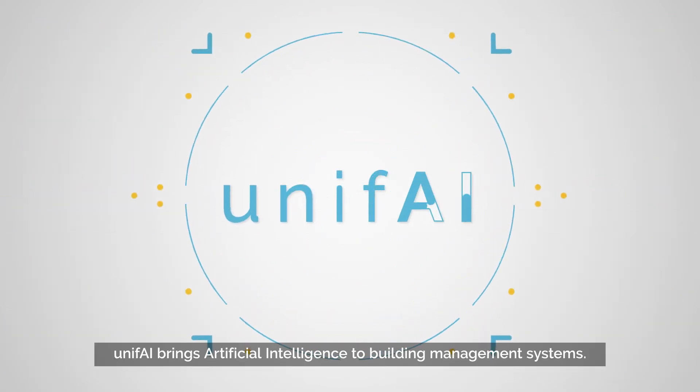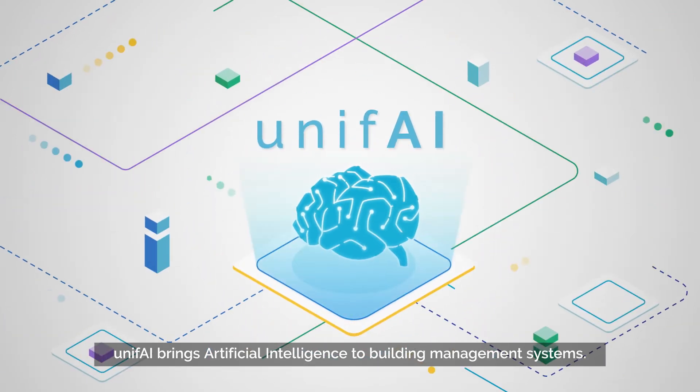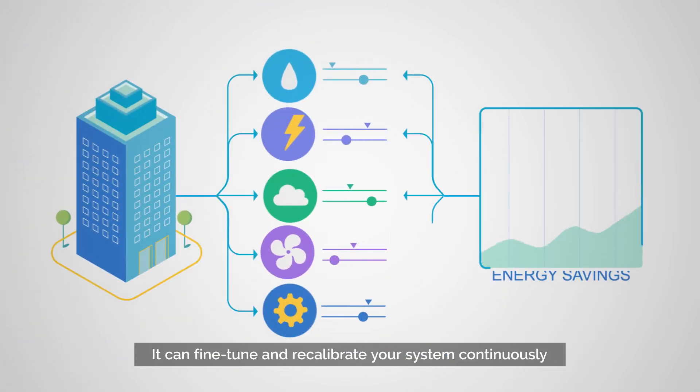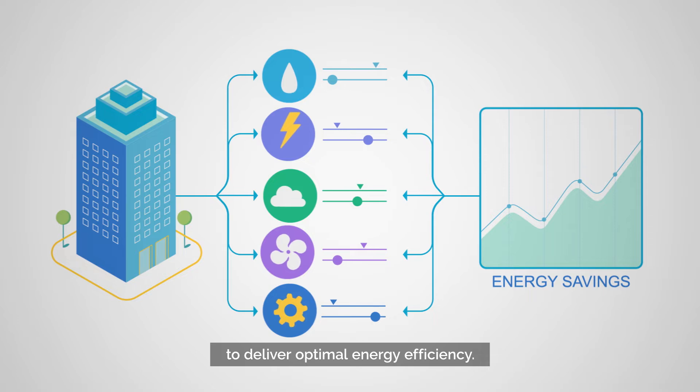Unify brings artificial intelligence to building management systems. It can fine-tune and recalibrate your system continuously to deliver optimal energy efficiency.